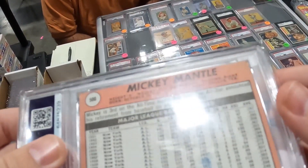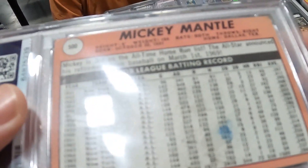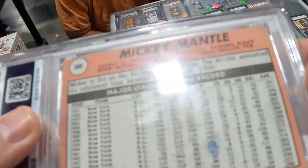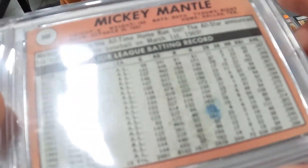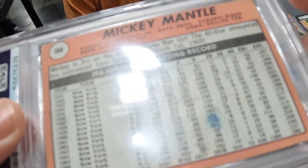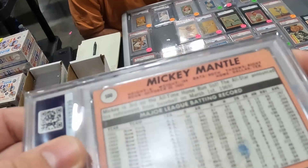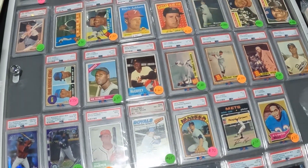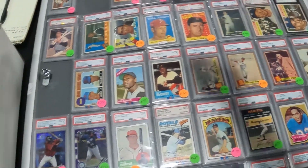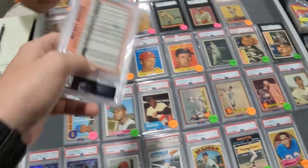Yeah, looks like it's a gum stain — blue gum, yeah it might be a gum stain. Not 100 percent. I don't think that blue is a gum stain — I don't know, it could be. But that other part definitely looks like a gum stain on the back because you can tell how it goes all the way across. I'm not sure where that blue/purple is from, but you see how the gum is stuck right there — I think it adds a little character.